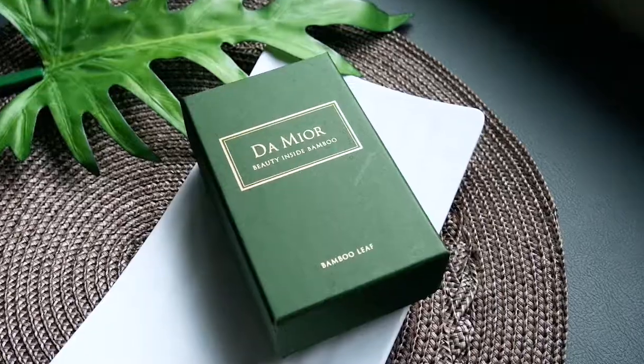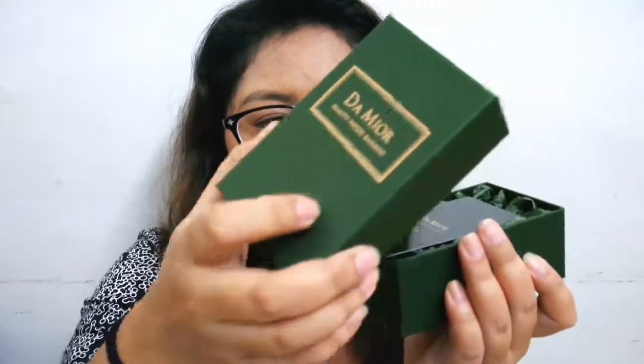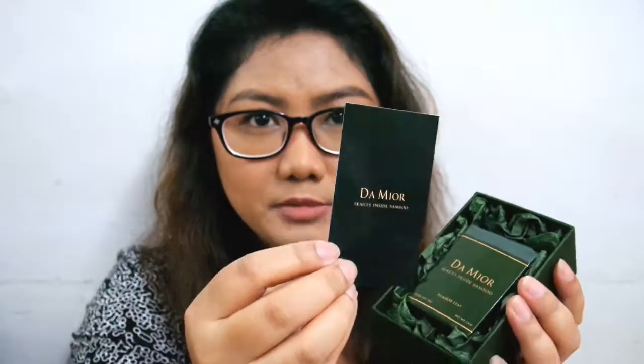First we have the Damior Bamboo Leaf Cleansing Soap. There are two variants: one is the charcoal — the black one — and this is what I got. The thing about Althea boxes is sometimes they have at least two variants for a product and they randomly select one for you. I wish that in the future you'd have an option to select which variant you want. So this is what it looks like — it's just super luxurious. The box is big and hard. When you open it, it has a card that says Damior, and at the back is a description of the product — and it's nice that it's in English.